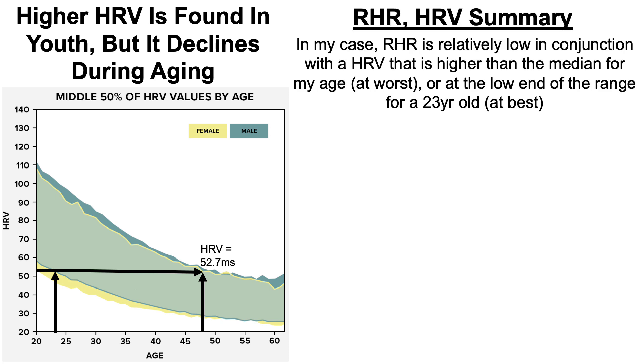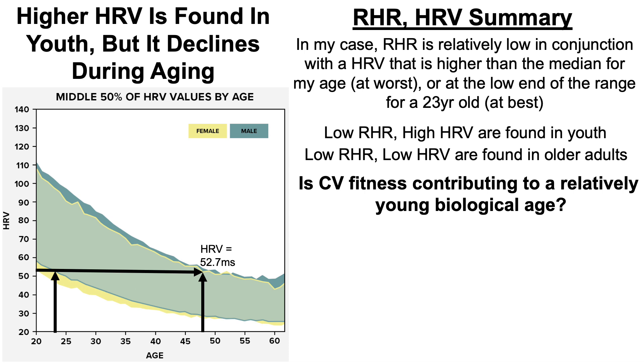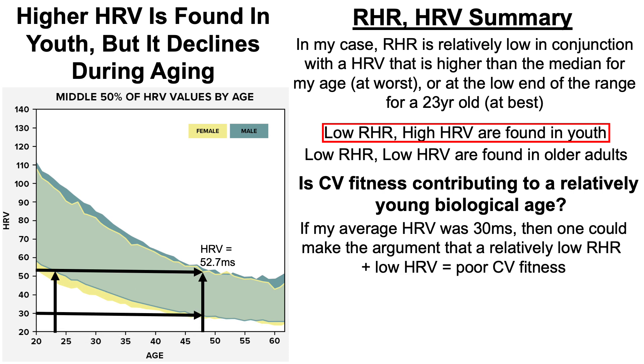In summary: my resting heart rate is relatively low in conjunction with a heart rate variability that is higher than the median for my age at worst, or at the low end of the range for a 23-year-old at best. A relatively low RHR and high HRV are found in youth, while relatively low RHR combined with low HRV is found in older adults. So to answer the question — is cardiovascular fitness contributing to a relatively young biological age — my data would suggest I'm closer to the low RHR and high HRV profile found in youth rather than poor cardiovascular fitness.